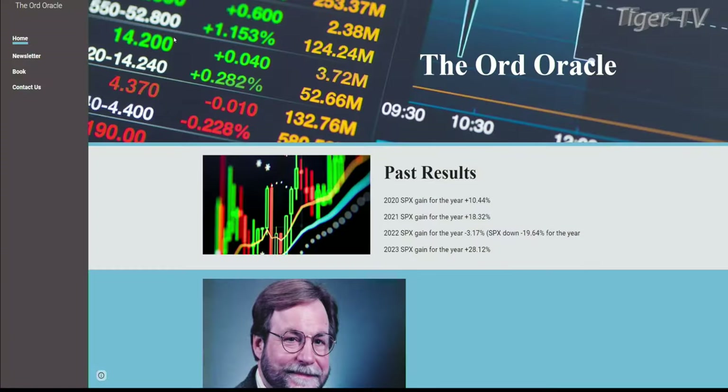Let's go over to the search bar. We're going to type in ord-oracle.com. Every Tuesday and Thursday, we have Tim Ord of the Ord Oracle on.